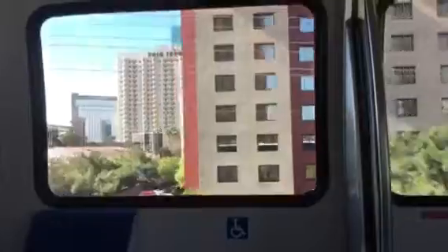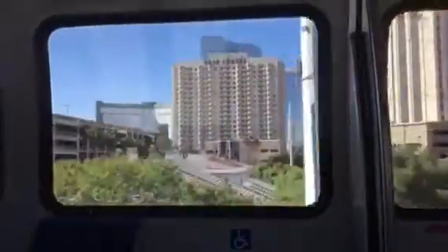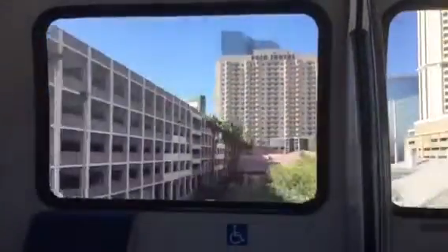With level platform boarding and elevators at every station, the Las Vegas Monorail is completely accessible. Please keep all loading devices and strollers in a locked position on your trip.